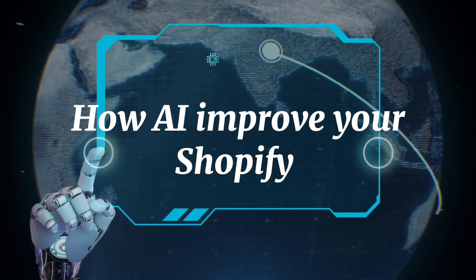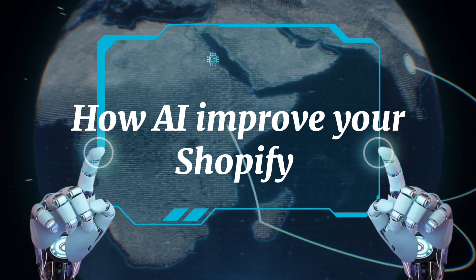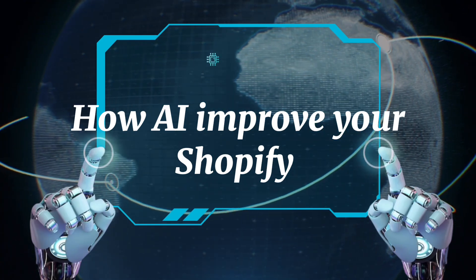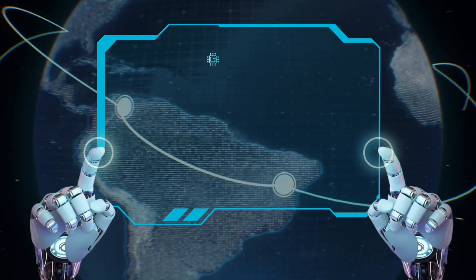Hello, Assalamu Alaikum guys, how are you all? I hope you're all doing so good. This is Sidra from Search Guidebook once again. As you know, AI is spreading its range very fast in every field, so today I will tell you how AI can improve your Shopify store. Let's get started.